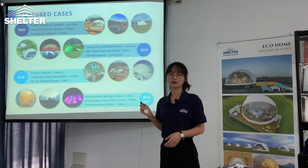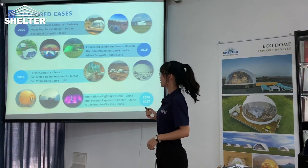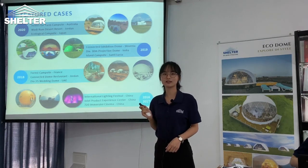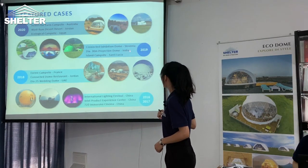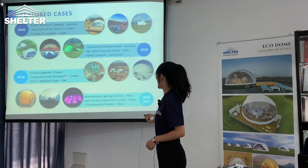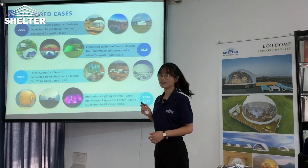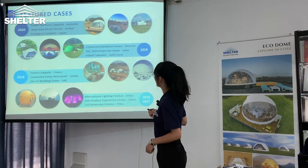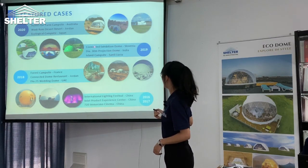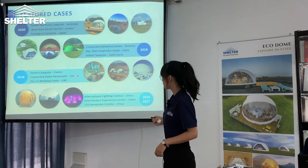From 2016 to 2010, our dome product has been delivered to Australia, India, France, and so on. These domes include eco-living domes, projection domes, exhibition domes, wedding domes, and more.